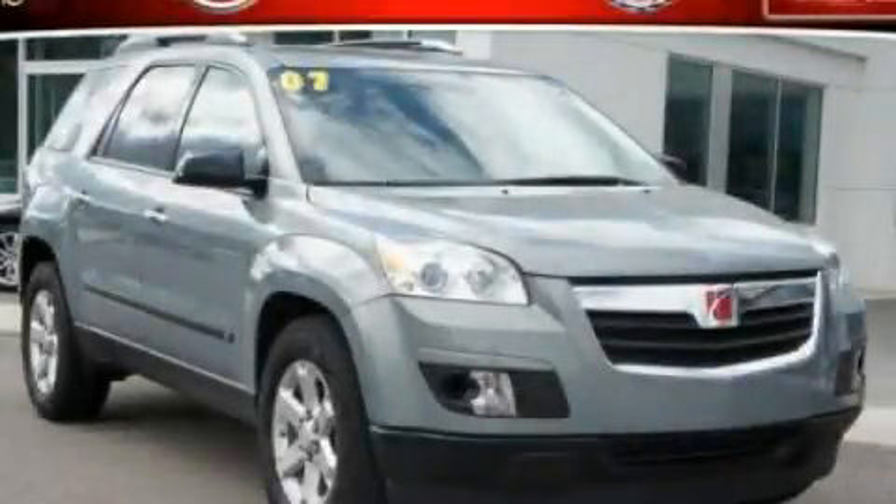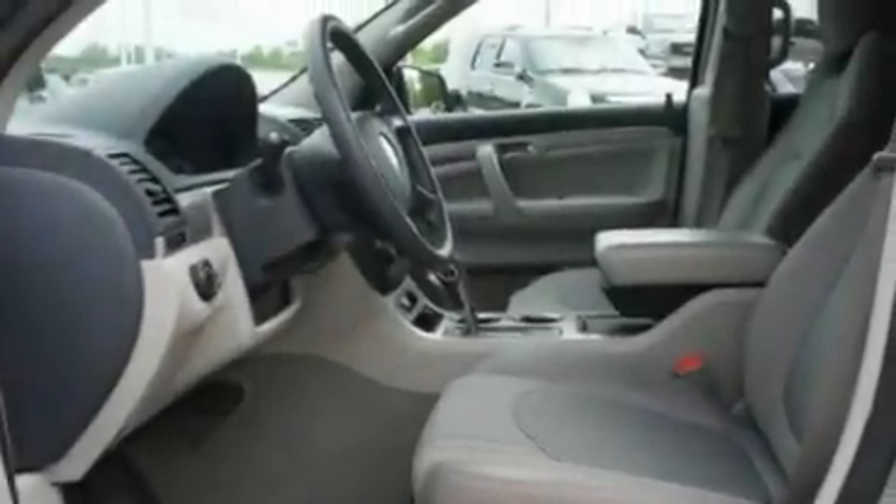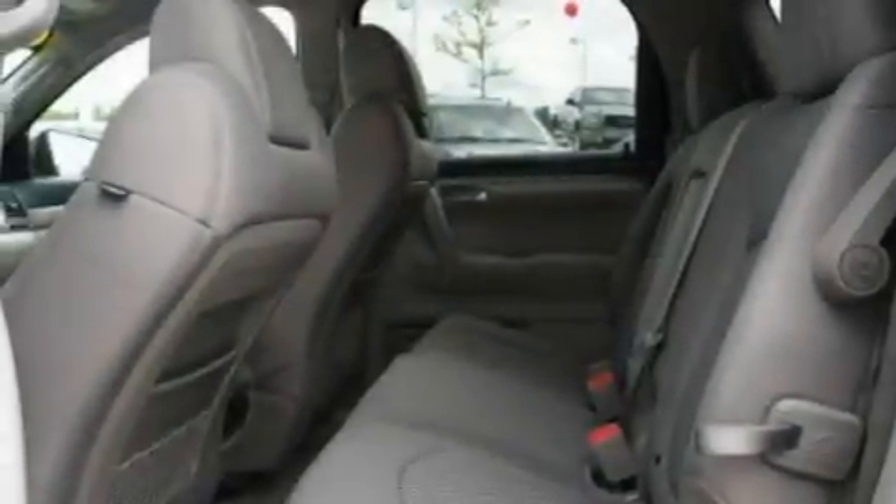This is a 2007 Saturn Outlook, plenty of space for what you need. It features a 3.6-liter six-cylinder engine and an automatic transmission.